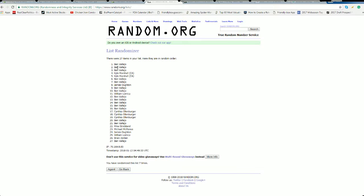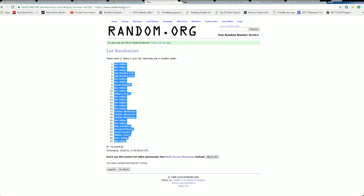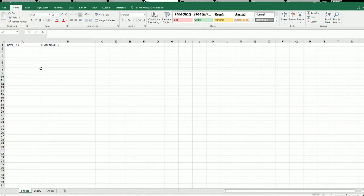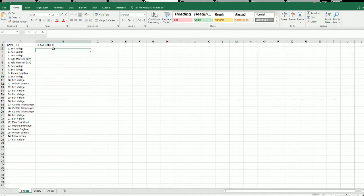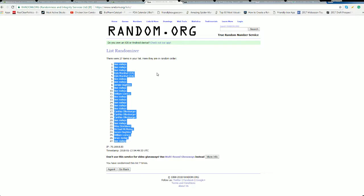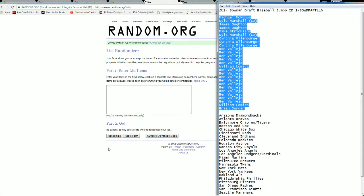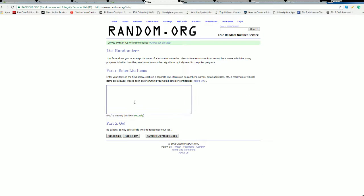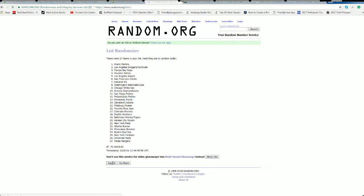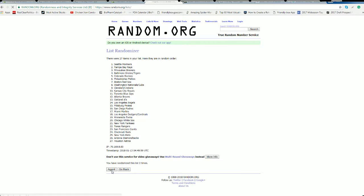Ben V. down to Ben V. Diamondbacks to the Nets and Cubs. Phillies to the Orioles and Tigers.